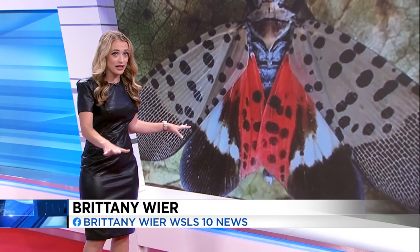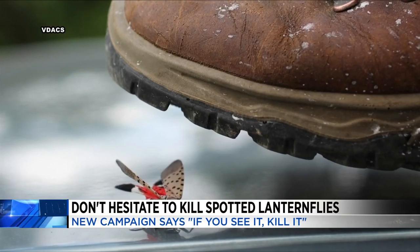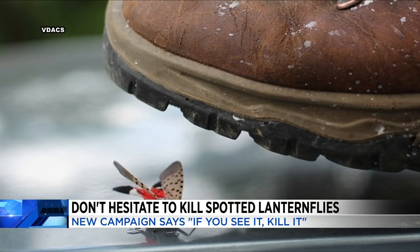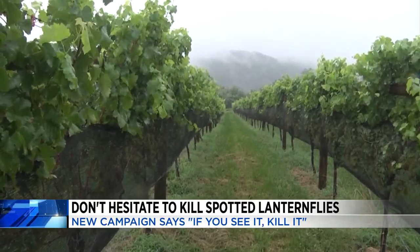We were just talking about it like you don't want to kill it. It looks really pretty, but it's very destructive. So this fall, if you do see one of these spotted lanternflies, don't hesitate — take your shoe and crush it. It's an invasive and destructive insect. Spotted lanternflies are known to be particularly destructive for vineyards and fruit trees. This insect has a kill-on-sight directive.